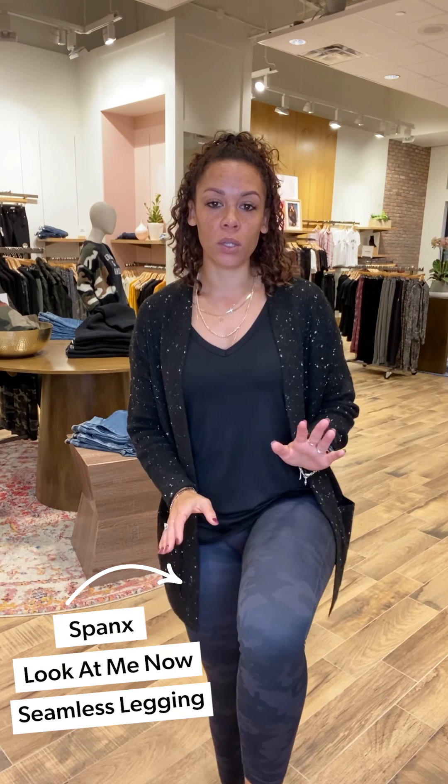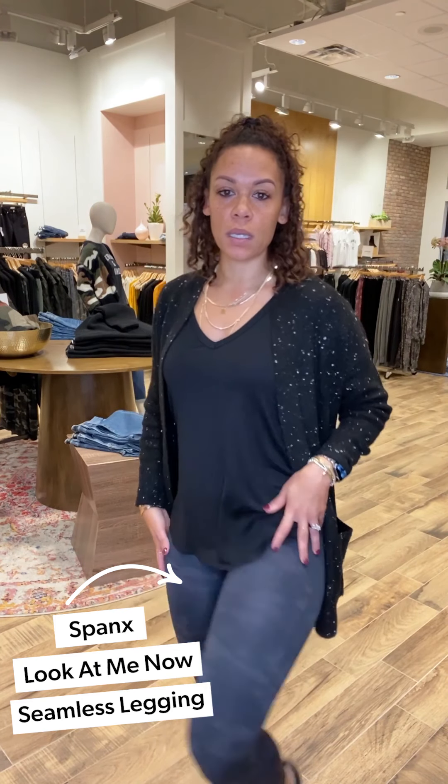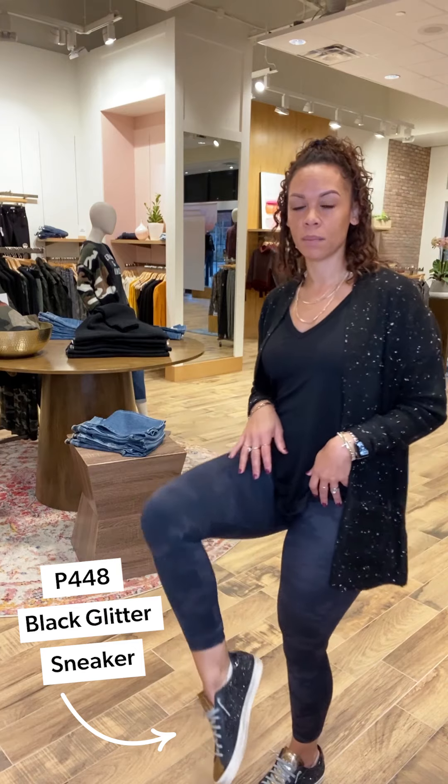Popped on the Irene Speckle Dot Cardigan — love this. It has pockets, and it's really lightweight so you're not going to overheat and there's no itch to it. Paired with the Look at Me Seamless Camo Leggings from Spanx — really love these — and finished it with the P448 sneakers. Really getting in my bendiness today!